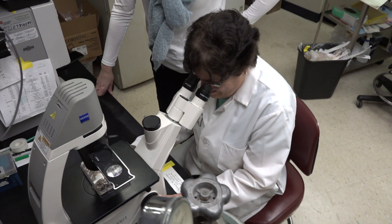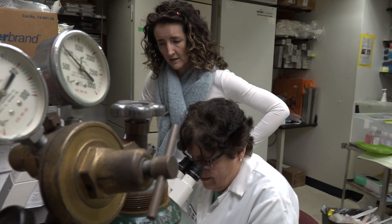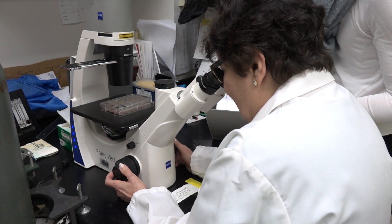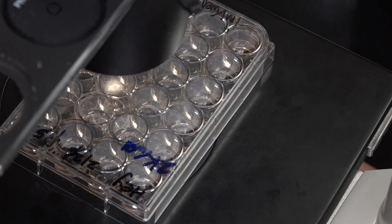And when we began to look at these cells by electron microscopy, what we saw was that there were many bundles of microtubules in the cell. And this was extremely exciting because this was a new mechanism of action that had not previously been described.